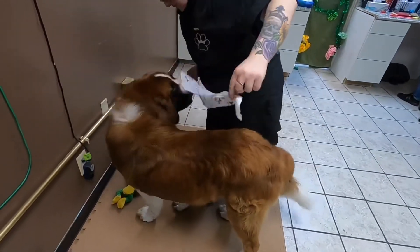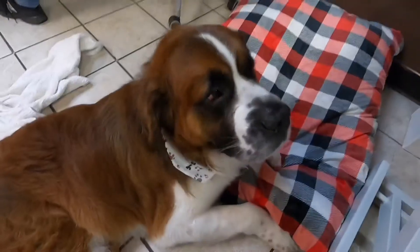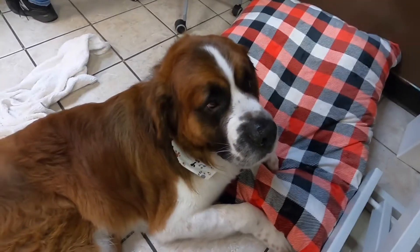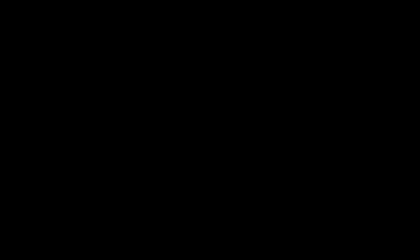Every pet gets either a bandana or bows at the end of their service — this makes them look so cute. Atreyu did a great job today again. Thank you, Atreyu. He didn't even eat the dog bed. Thanks for coming in!